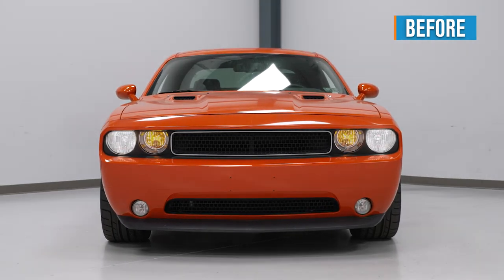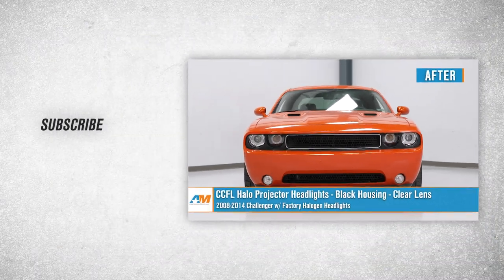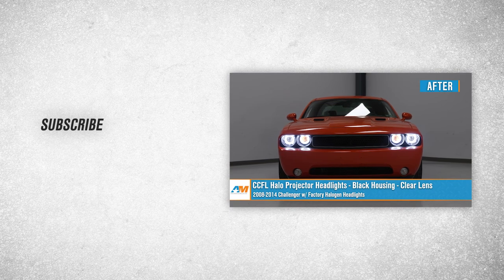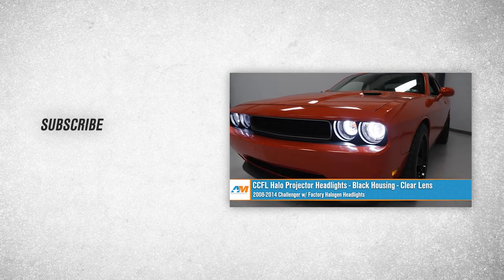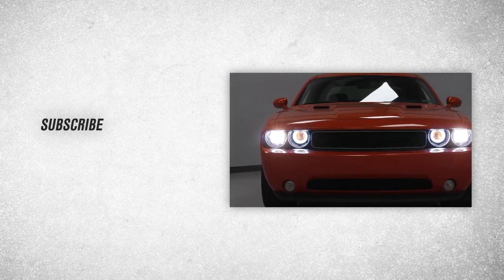That's going to wrap up the install on our CCFL Halo Projector Headlights with black housings and clear lenses for your 2008 to 2014 Challenger with factory halogen headlights. Thanks for watching, and for all things Challenger, keep it right here at americanmuscle.com.